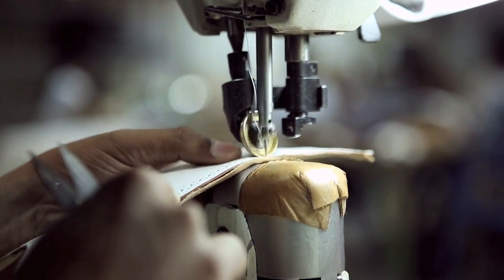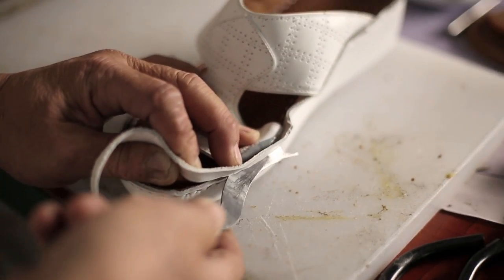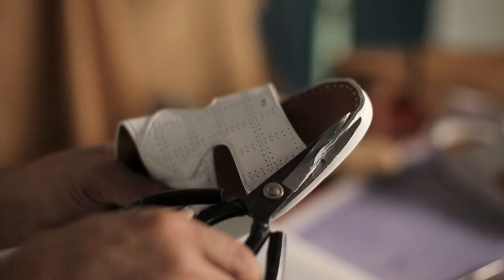Components for the upper part of the sandals are combined and stitched before the leather footbed is trimmed by our highly skilled craftsmen.